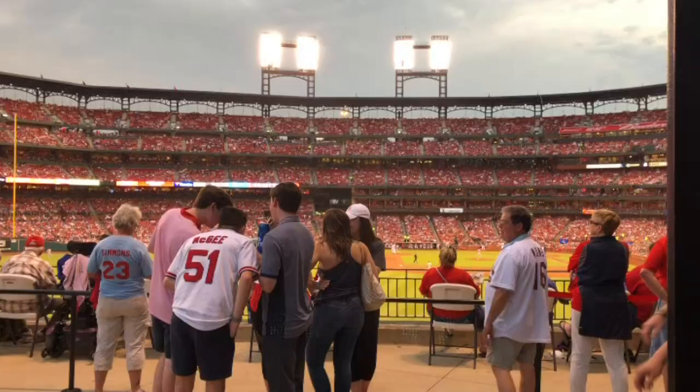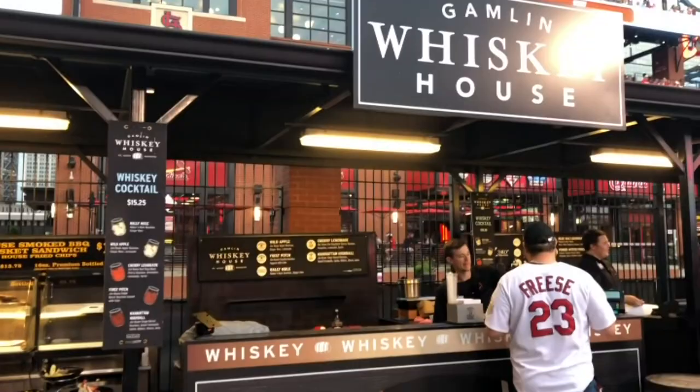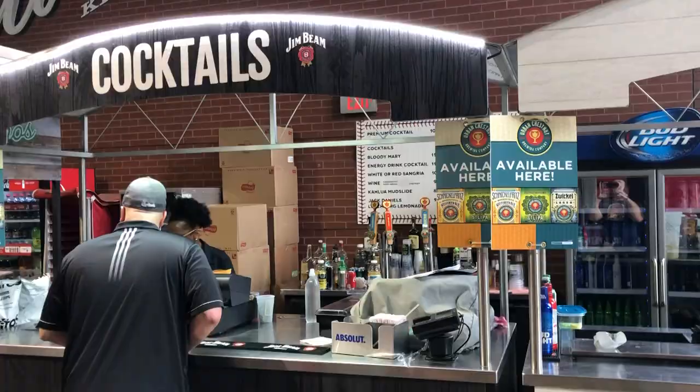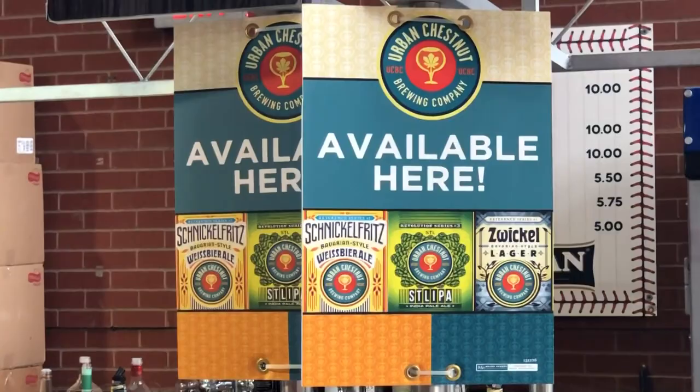Out in centerfield there are some neat concession items — first a smoked brisket sandwich for $12. Then you get into a couple of cocktail bars: the Whiskey House, where you're going to pay for your cocktails but it might be your spot if you're a whiskey fan. Right next to that is their cousin, the Sub-Zero Vodka Bar — kind of the same idea. I also love getting local beers when I travel, so we waited in line to get one of three Urban Chestnut beers on draft — we went for the IPA, 16 ounces for $10. Not terrible ballpark prices but not great either.